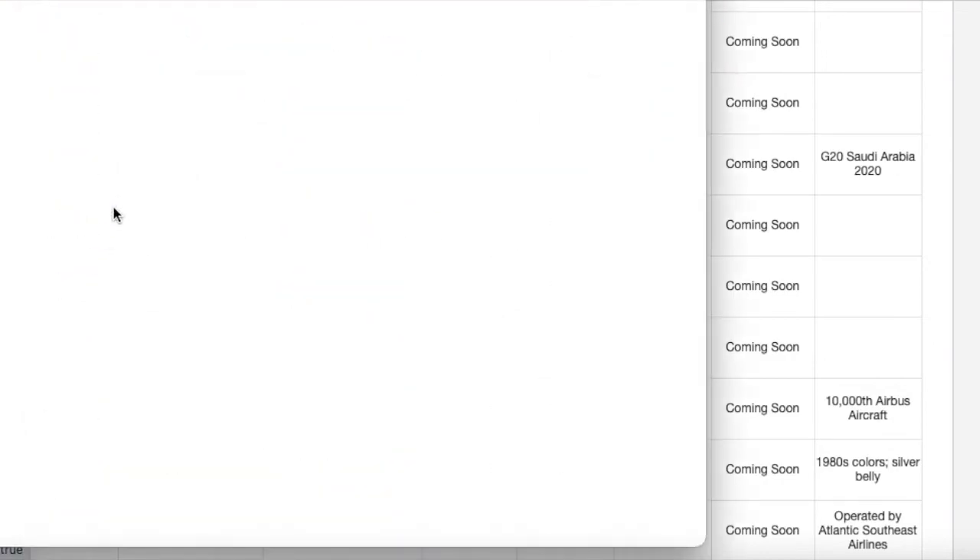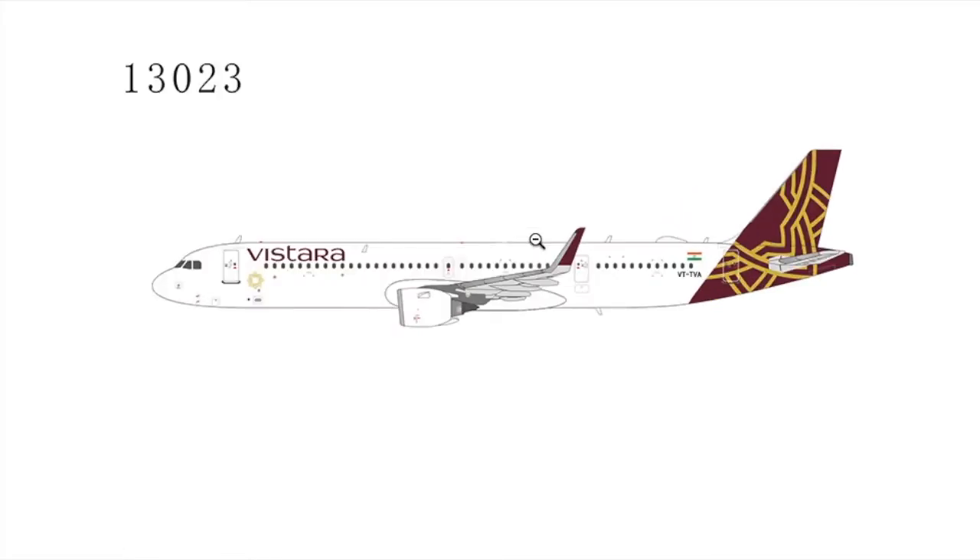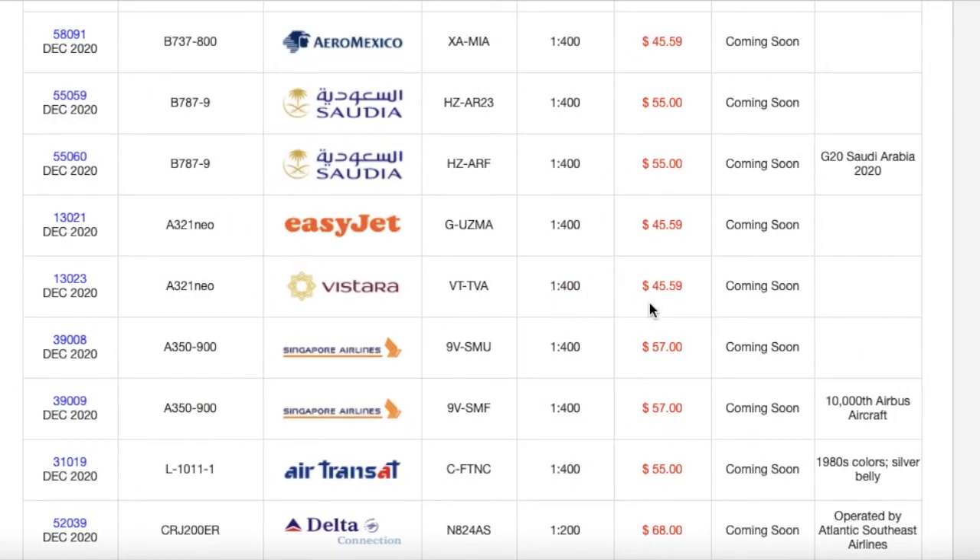Moving on — this is going to be popular with those of you who do Asian and Middle East airports. It's a Vistara A321neo. NG Models has been doing a lot of NEO aircraft recently — the JetBlue A321neo, Vistara, EasyJet — and I'm not sure if this NEO mold is new, so please comment down below. The registration is VT-TVA. It is 1:400 and priced at $45-59.